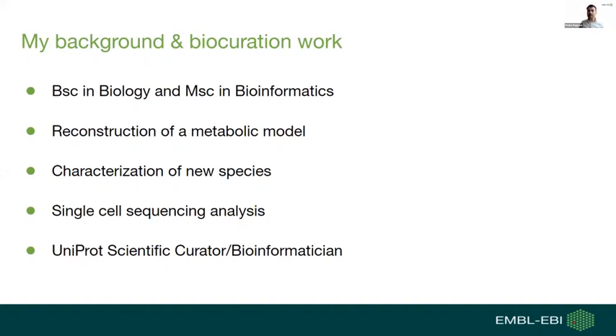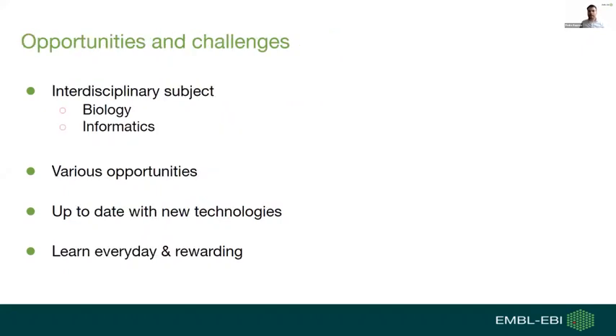I also worked on single-cell sequencing technology interpreting data relative to protein function, and finally started at UniProt as a biocurator and bioinformatician, where one of my main jobs is to automatically annotate proteins. Biocuration and bioinformatics is a multidisciplinary subject — biological data is ever-growing with new technology. It can provide tools to work in various institutes and organizations, and it is a subject that is constantly changing, so you will always be adapting. I find this job rewarding because it allows me to learn new things every day.